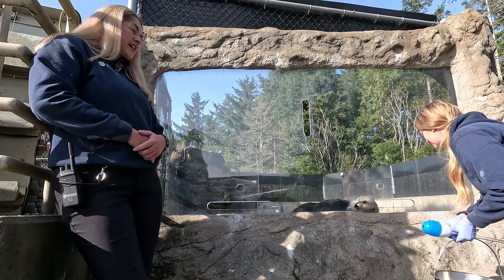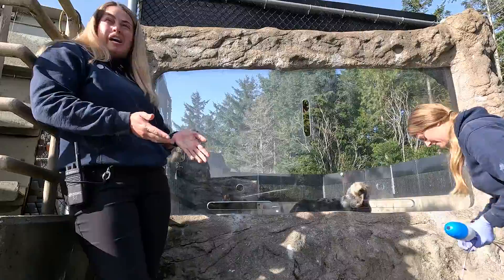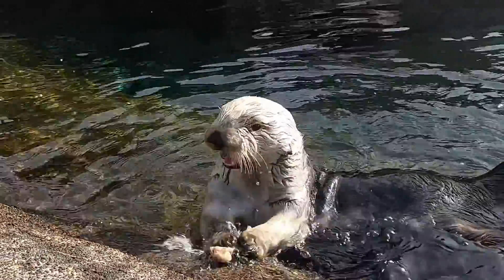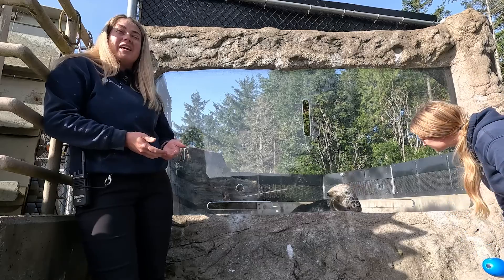Another adaptation for staying warm is how much they eat per day. A sea otter needs to eat around 25 percent of its body weight a day because they have a very fast metabolism that acts like an internal heater to keep them nice and warm.